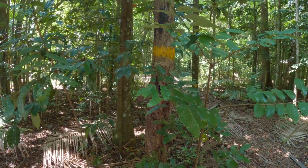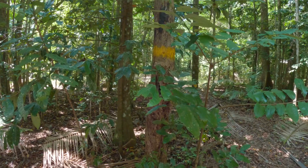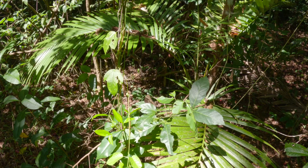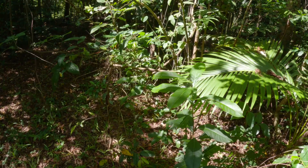And, like the Morphos, Ulysses' underside is highly subdued, being mostly dark brown. Such starkly contrasting coloration is referred to as being disruptive, so that upon settling, Ulysses quickly becomes cryptic.